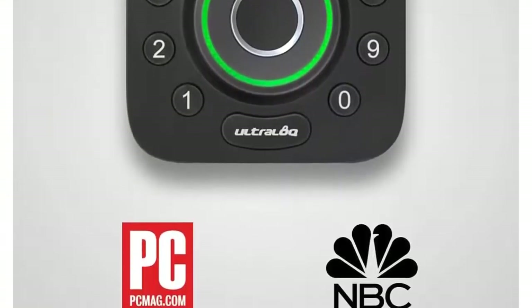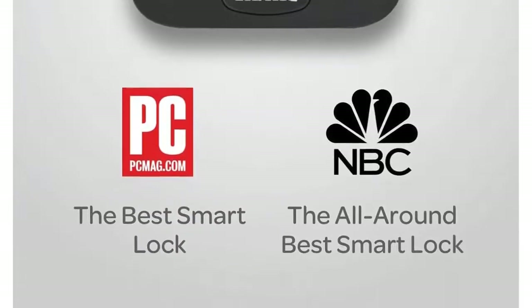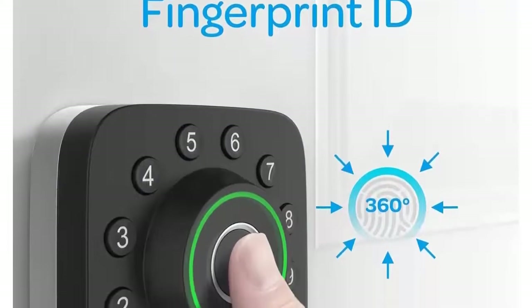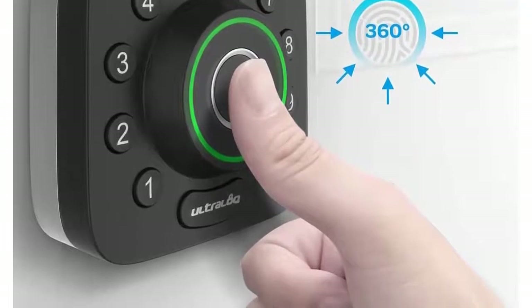Micro USB for backup power. Powered by 4AA alkaline batteries with up to more than 1 year of battery life through regular use. Low battery notification via the smartphone app. Use an external battery to activate your smart lock even when the batteries are dead.